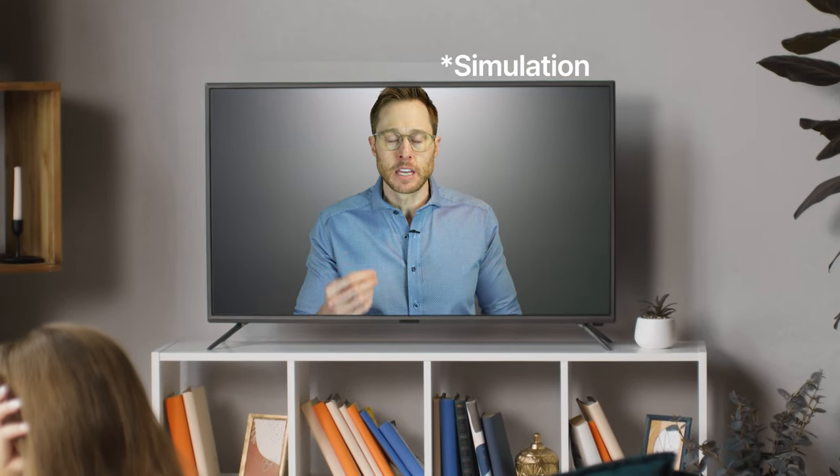Think of it like when you're streaming audio from your TV into your ears — you do not want a long delay of that audio transmission. Otherwise, the voices of the people that you're hearing from the TV are different than their mouth movements.